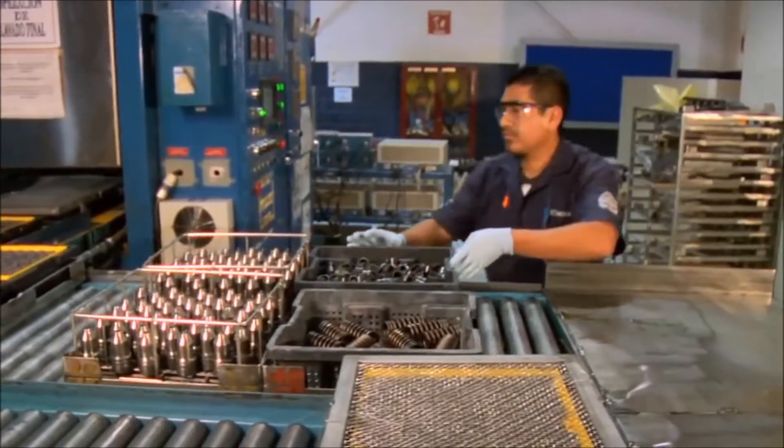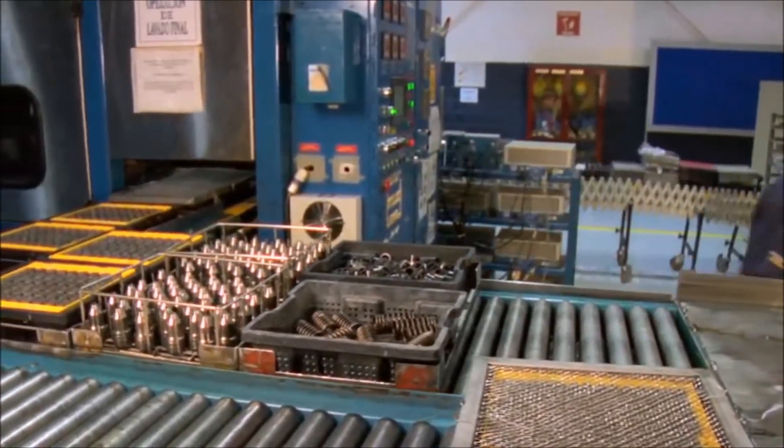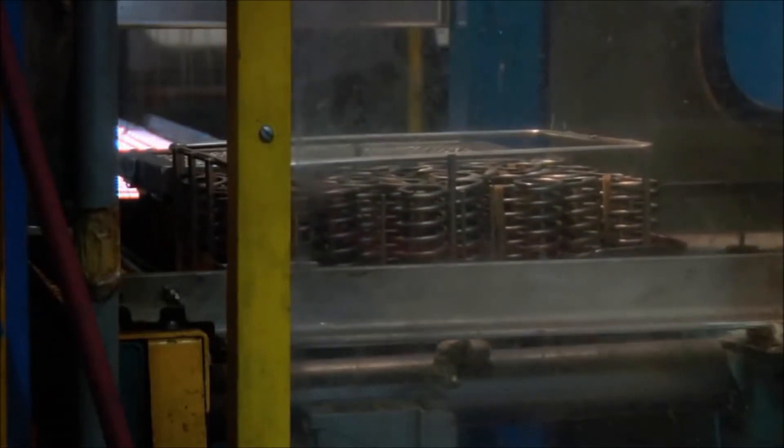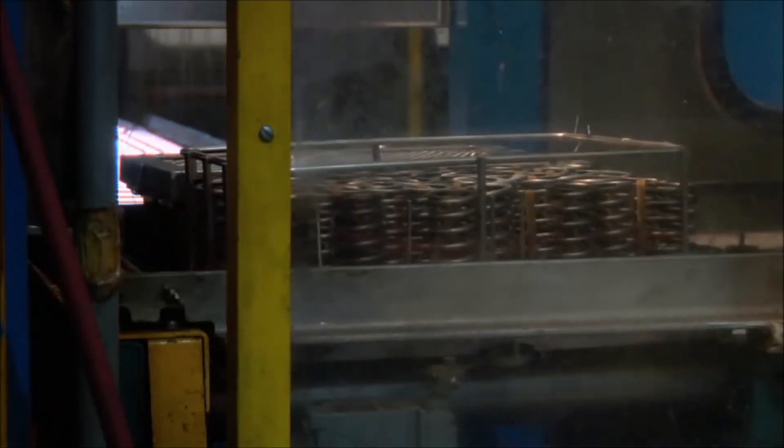These advanced Cat Reman salvage processes help us keep our costs low and pass on the savings in the form of lower prices compared to new components. Because cleanliness is essential when working with today's high-tech fuel systems, all components go through a five-stage final cleaning system as they enter the assembly room.